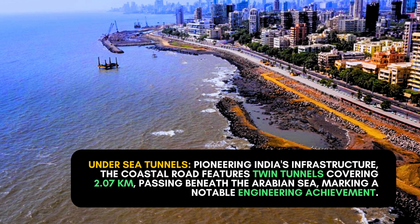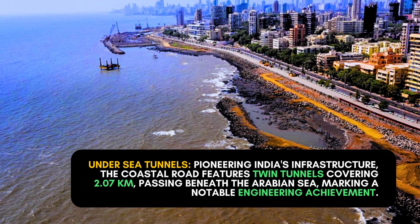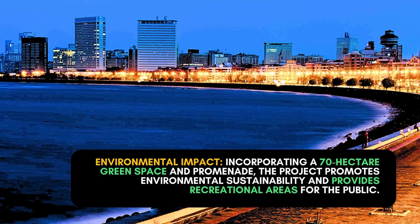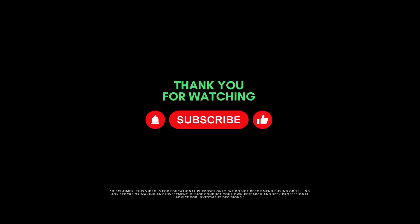Undersea tunnels — pioneering India's infrastructure: the coastal road features twin tunnels covering 2.07 kilometers passing beneath the Arabian Sea, marking a notable engineering achievement. The project also incorporates a 70-hectare green space and promenade, promoting environmental sustainability and providing recreational areas for the public.